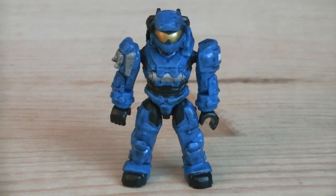The second and final minifigure is the Grenadier Spartan, who has the same paint layout as the Air Assault Spartan, including gold for the visor, black and silver for the details, along with blue for the armor.